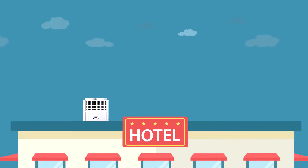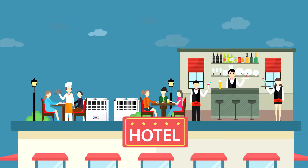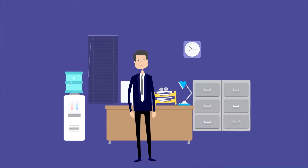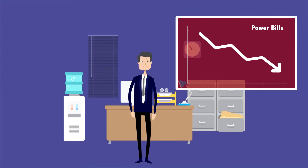Thanks to AquaNexa, Samir not only saved money, but space, where he now runs a terrace restaurant, and uses the cold air coming from AquaNexa for ambient cooling. Samir is now spending more time expanding his services, and is seeing a drastic reduction in power bills.